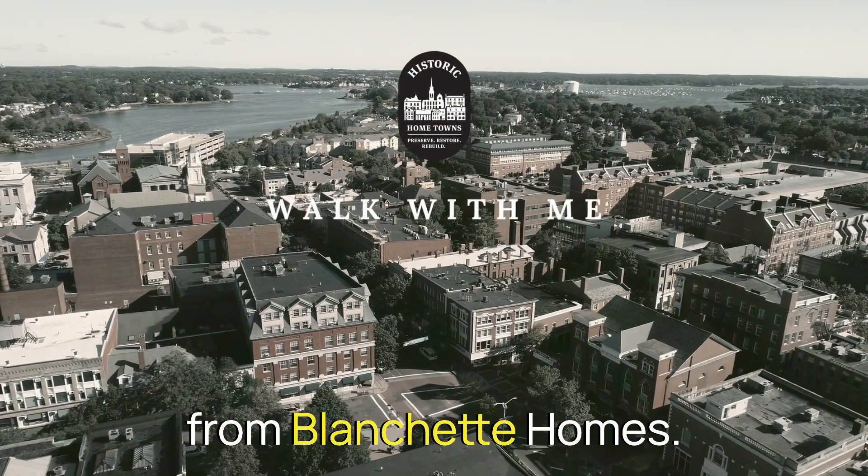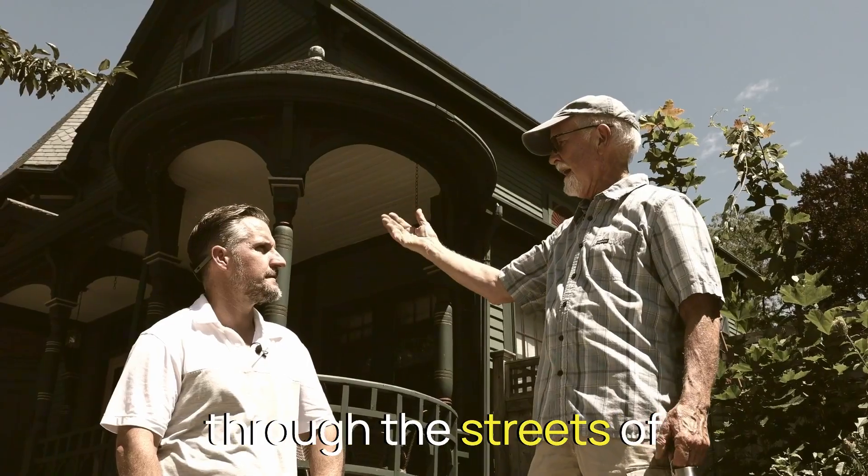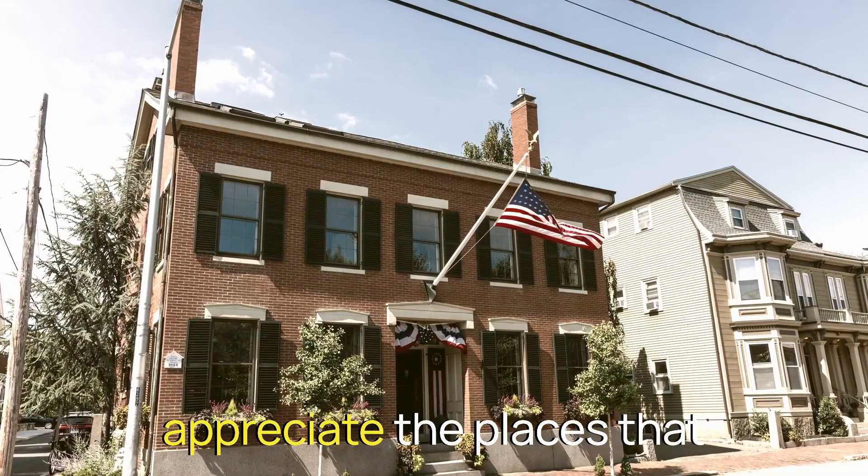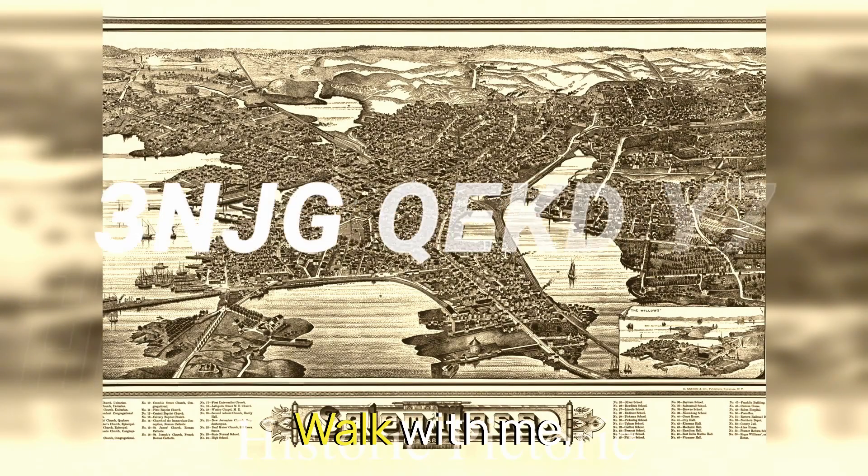Hi, this is Matt Blanchett from Blanchett Homes. And when I'm not selling houses, I like to walk through the streets of historic hometowns to appreciate the places that have stood the test of time. Walk with me.